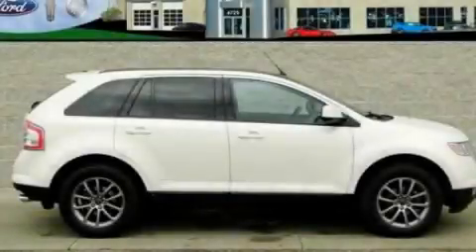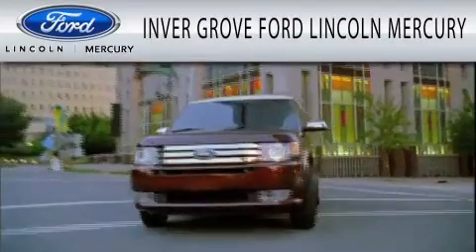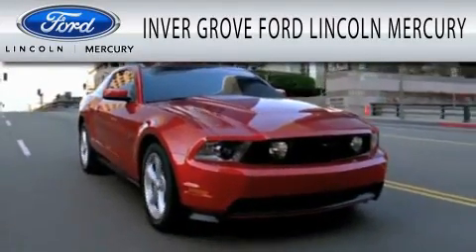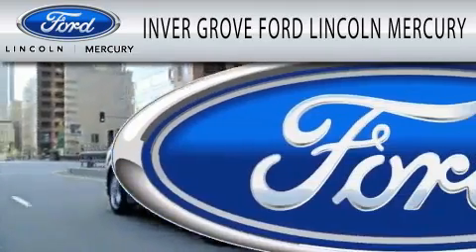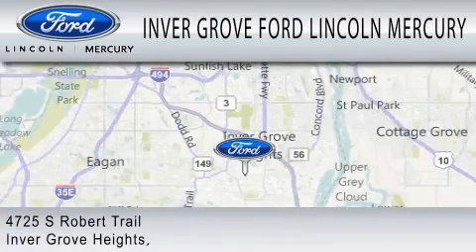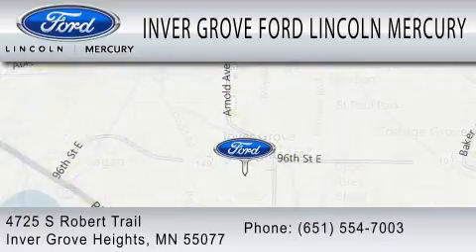We invite you to contact us today to learn more about this vehicle. Invergrove Ford Lincoln Mercury is dedicated to doing everything possible to ensure that the experience you have selecting your vehicle is as pleasant as possible. We are located at 4725 South Robert Trail in Invergrove Heights.